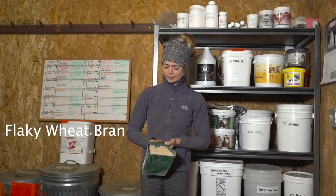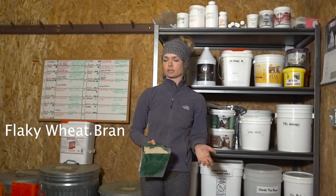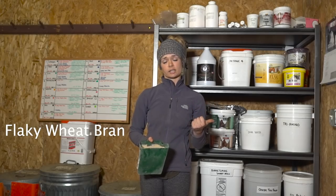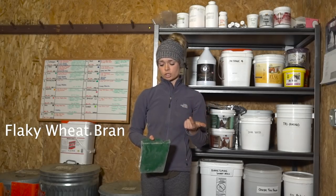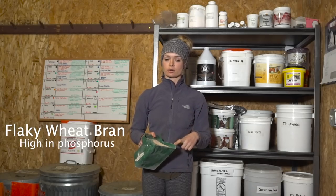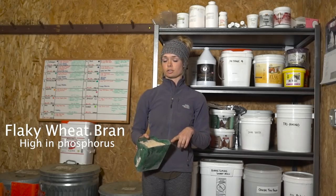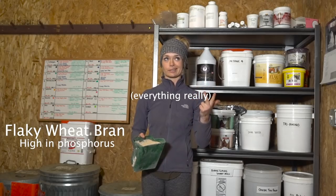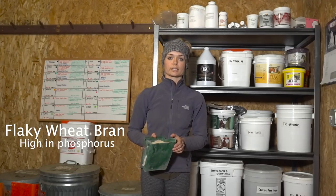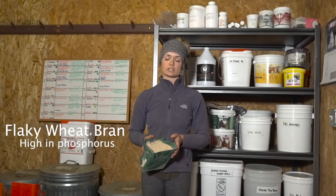This is flaky wheat bran. The only time I would really feed this to a horse, other than Callie, is one, for colic — if they're colicking — to get water into their system. Or two, if they have a really high calcium ratio, wheat bran is very high in phosphorus so it can actually balance that out. For Callie, this is all she eats because she is allergic to oats, corn, barley, beets — it's a very long list. What we found to work for her are just some pellets and a little bit of this wheat bran.